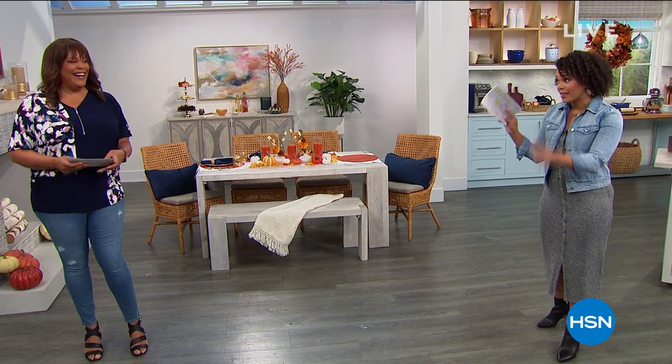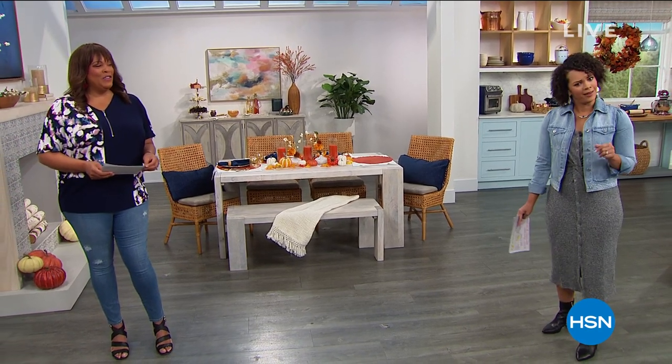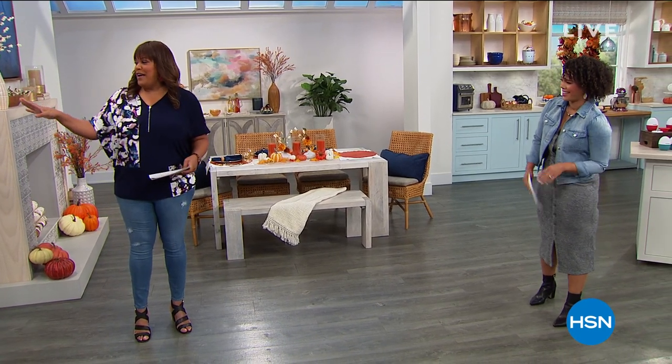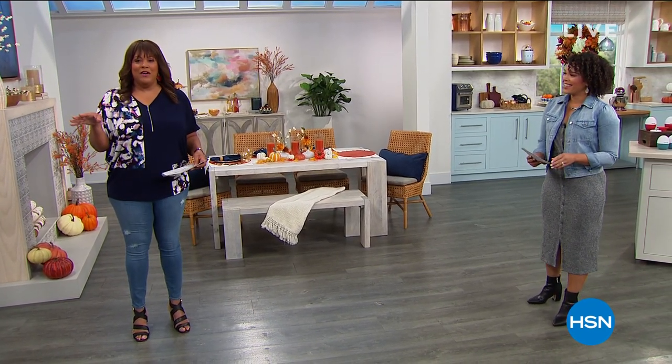When you say clearance, we mean clearance. These prices — even we were like, dang. We're already shopping. The very first item I'm getting because it matches with my air fryer.